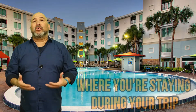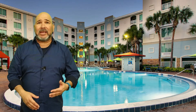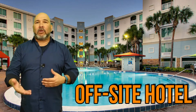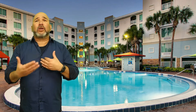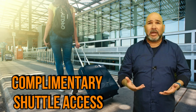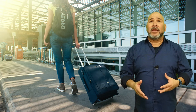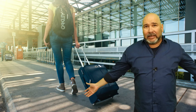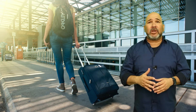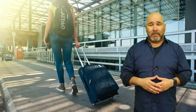Another way to save some money is based on where you're staying during your trip. Obviously, if you're staying at an off-site hotel, it's going to be cheaper than staying at one of the Disney resorts. Here at Orlando Vacation, we offer plenty of hotel spots that are close to Disney World. A lot of hotel options actually offer complimentary shuttle access as well. Not only are you saving some money by being just a few short minutes down the road from Disney World, but you're also saving money on parking. Parking at the theme parks has gotten crazy expensive over the years, and having a complimentary shuttle that takes you to the parks can really save you some money during your trip, especially if you're planning to go for a couple of days.